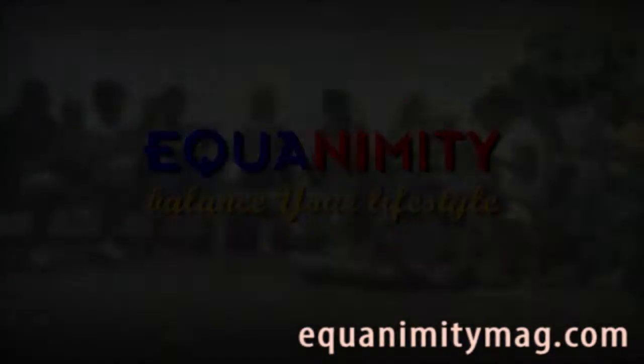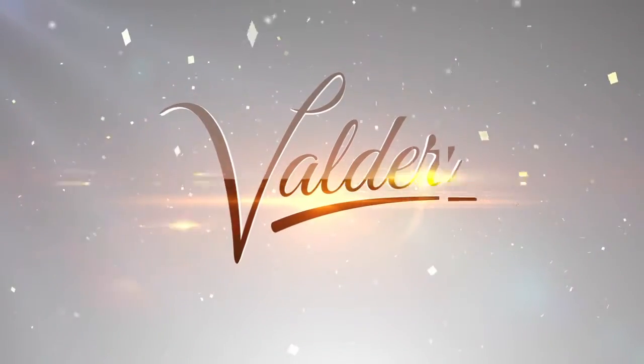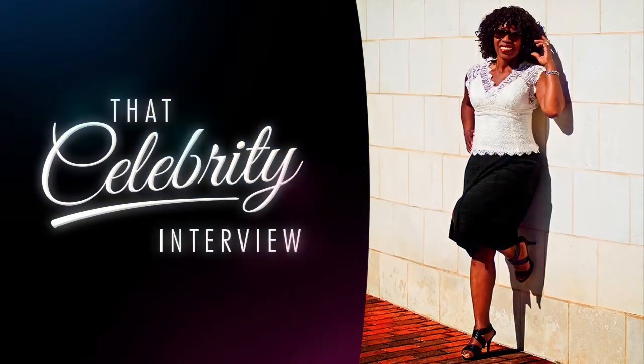Equanimity. Balance your lifestyle. Let them hang up. Give them up.